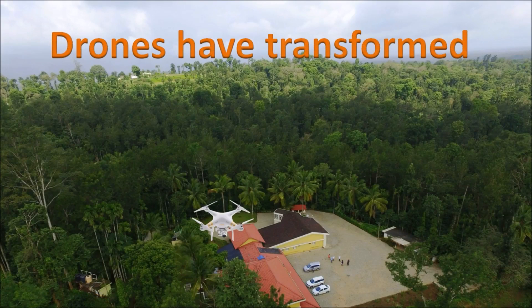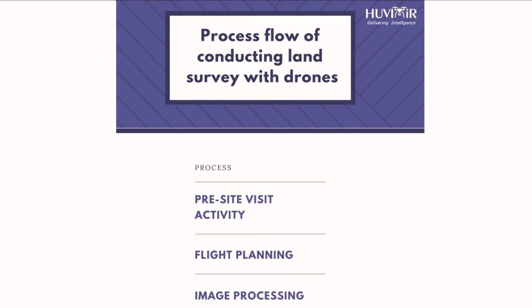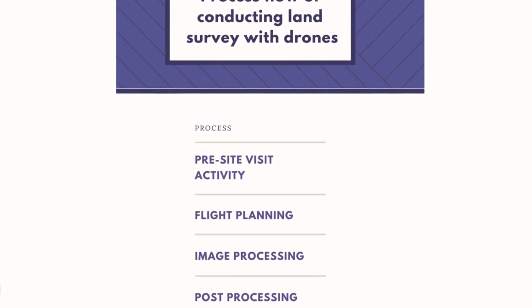Drones have transformed the land surveying industry. Hi there, I'm Vikshut. In this video I will quickly detail out the steps involved in using drones as a tool for surveying, with an example of a project that we recently executed.